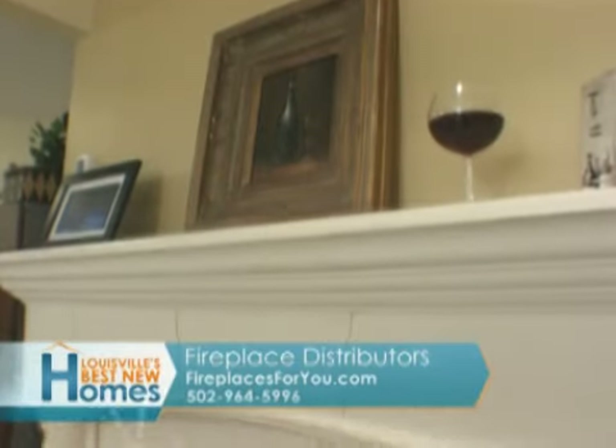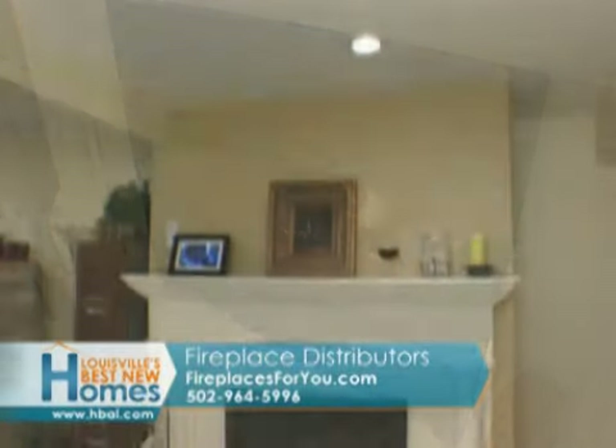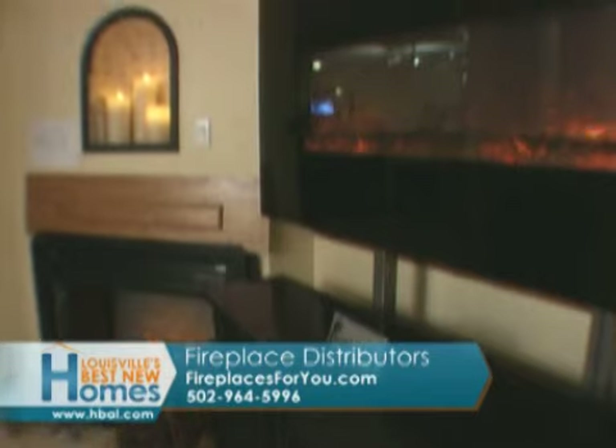If the traditional feel is your desire, then a precast stone mantle, robust flame, and accent lighting make this a beautiful look.